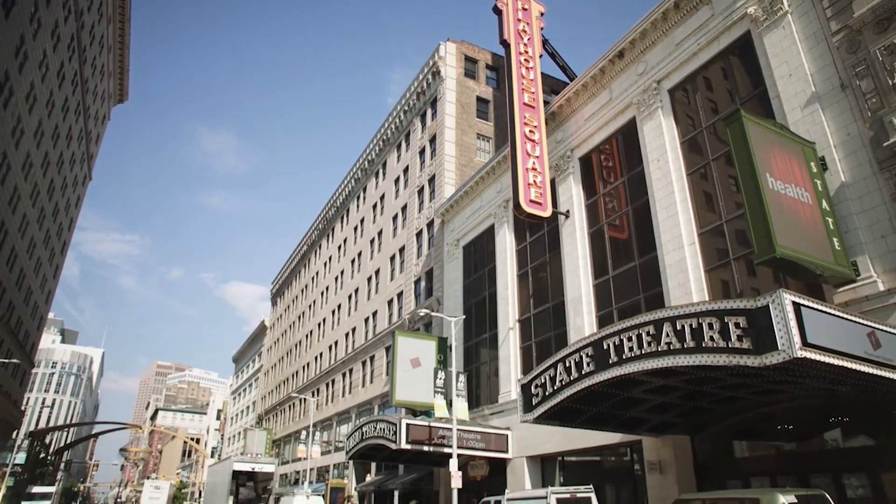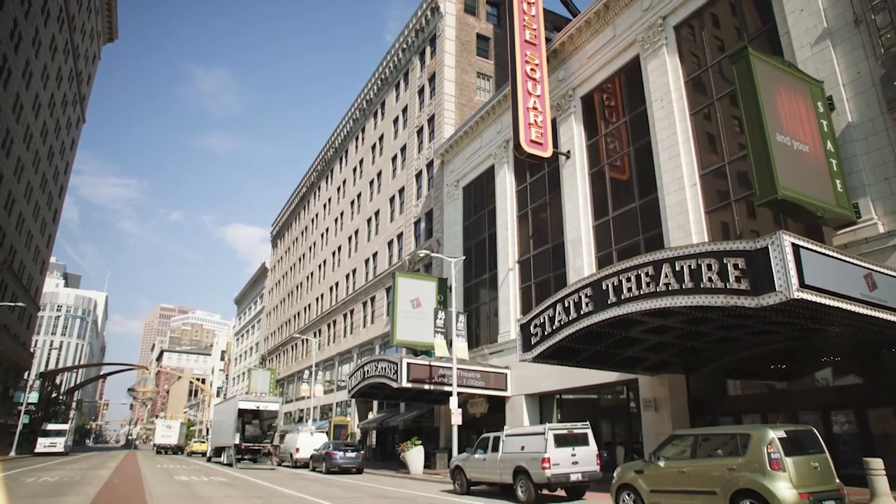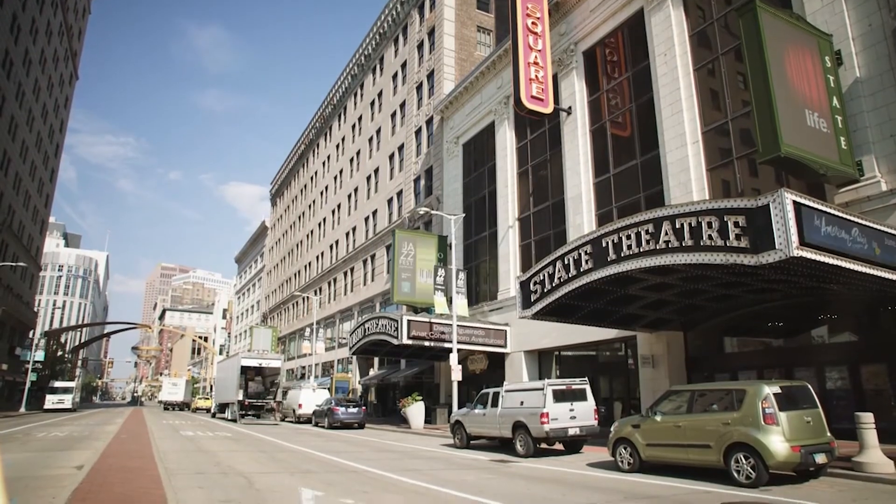Playhouse Square is a nonprofit organization, so I think it's important that we serve the widest possible audience. There are over 330 million people who live in this country. Over 600,000 of those folks are deaf, and so Playhouse Square has special sign-interpreted performances. We also have probably over a million people who are blind in this country, and so Playhouse Square will offer special performances that are audio-described.